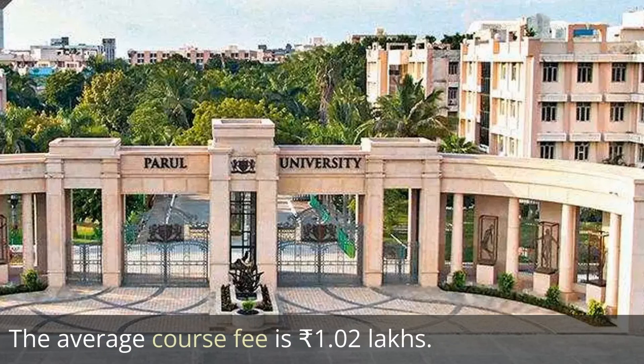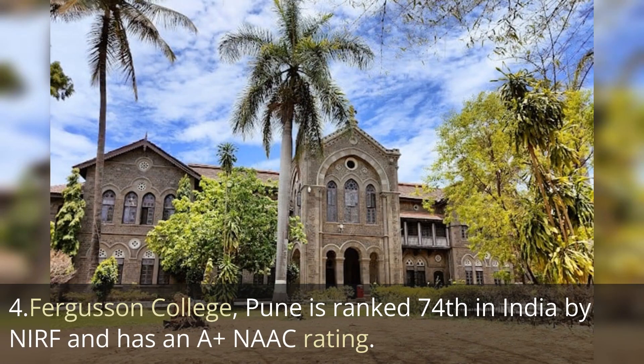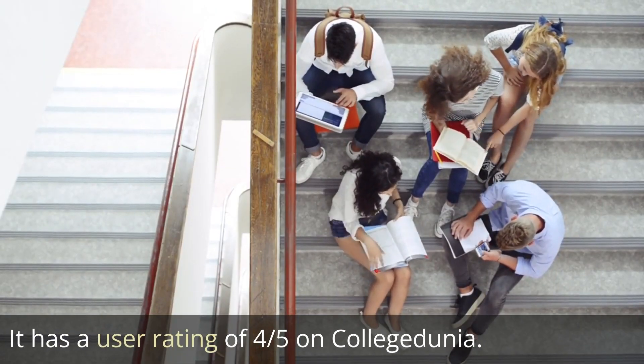The next one is Ferguson College, ranked 74th in India by NIRF, with an A+ NAAC affiliation rating. It has a user rating of 4 out of 5 on College Dunia, and the average course fee is 11 lakh rupees.